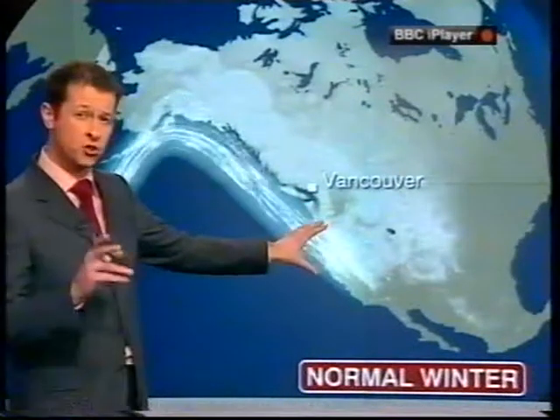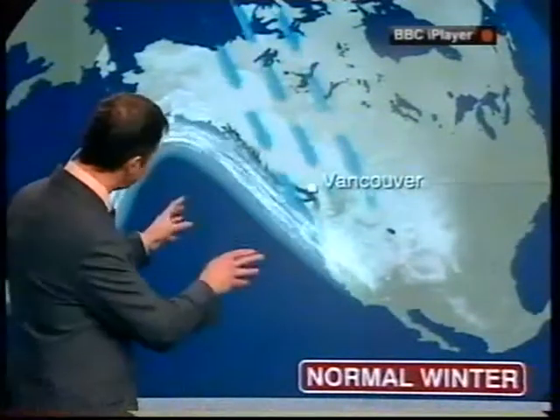This is where the fast-moving ribbon of air is normally over a winter. It steers the cloud and the snow and allows the colder air to come down from the north, but this winter it's been very different. The jet stream has been pushed further north, it's taken the snow further north and it's allowed us to draw in the milder air from the south.